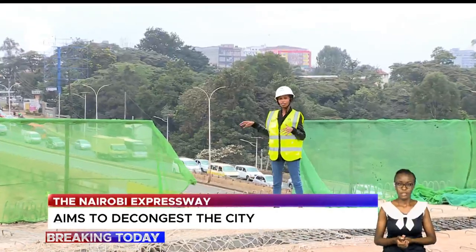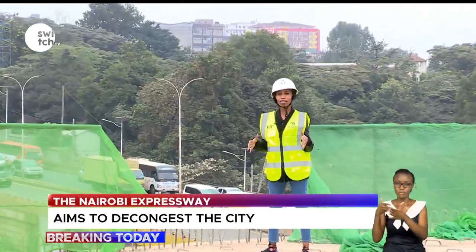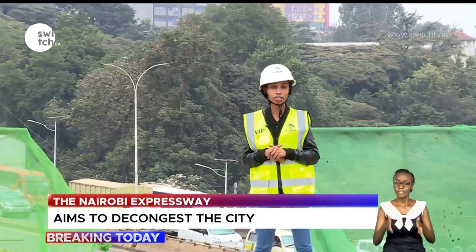Below me are the traffic snarl-ups that have affected Nairobi city for years. I am currently standing at the workstation of the Nairobi Expressway in Museum Hill.